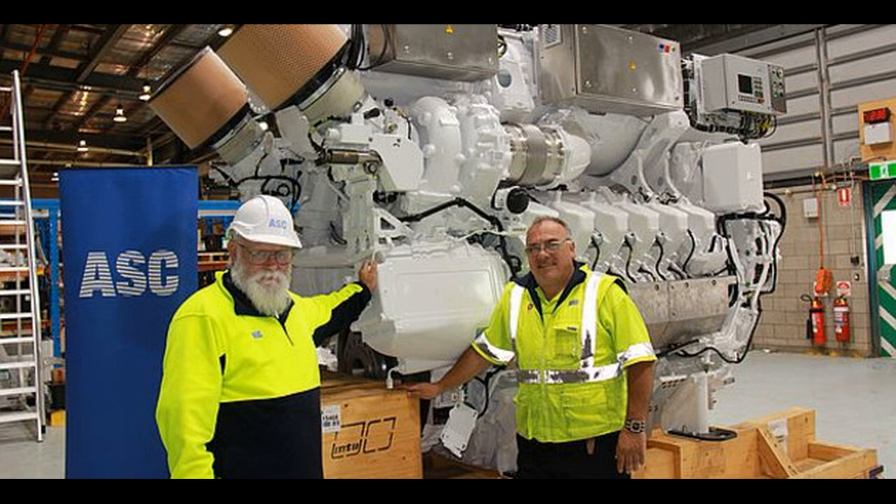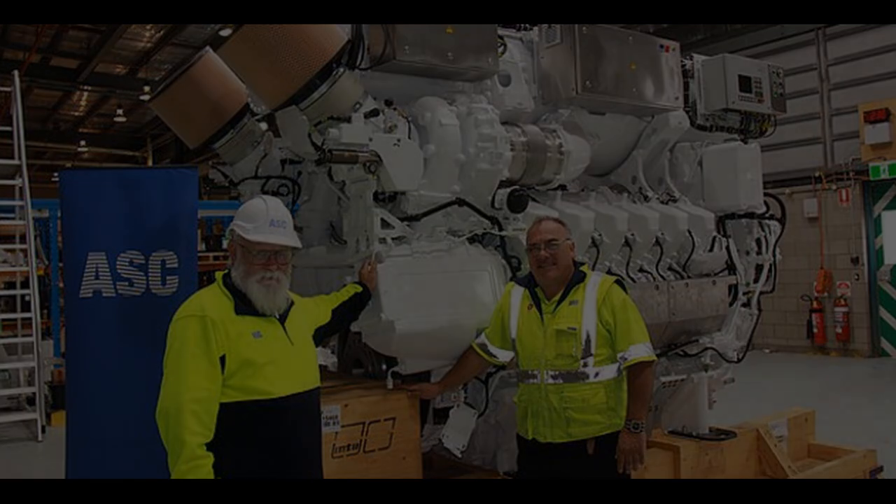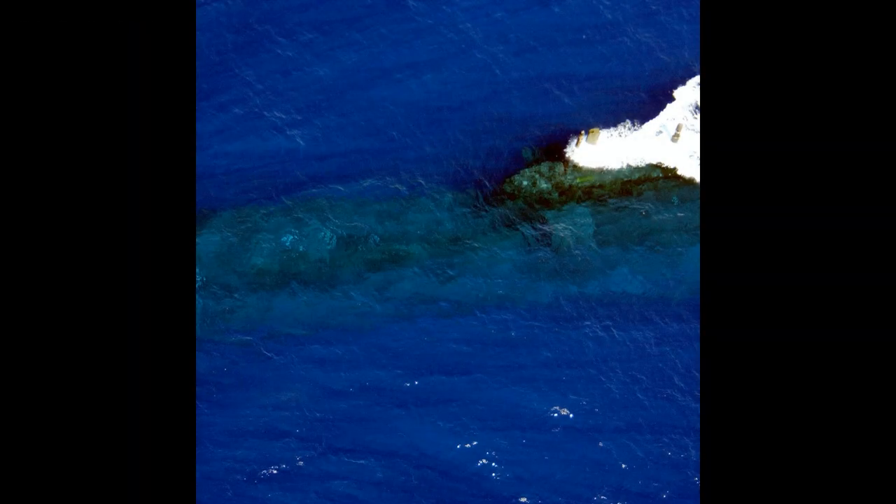Collins has 4.2 megawatts of installed generators. This allows for a top speed in excess of 24 knots, as reported in an Australian Parliamentary Committee, making them some of the fastest conventional submarines ever built. But more importantly, this huge power storage and generation capacity gives Collins exceptional submerged performance.